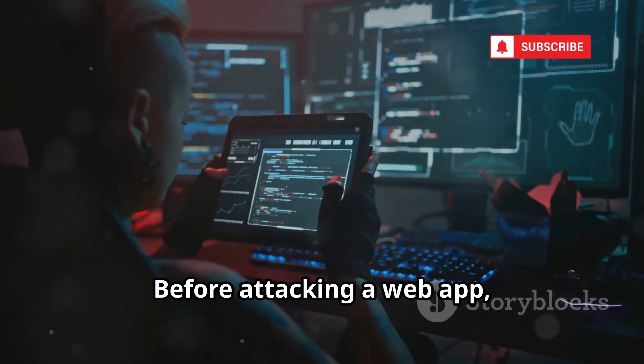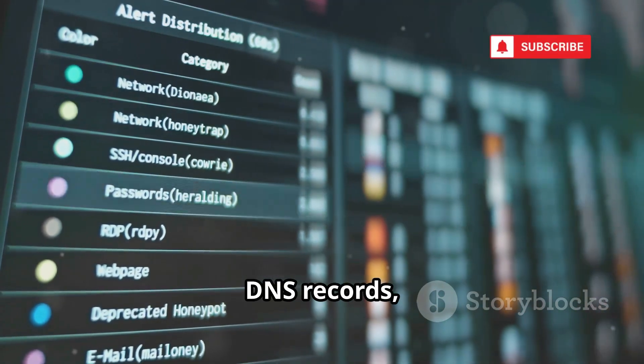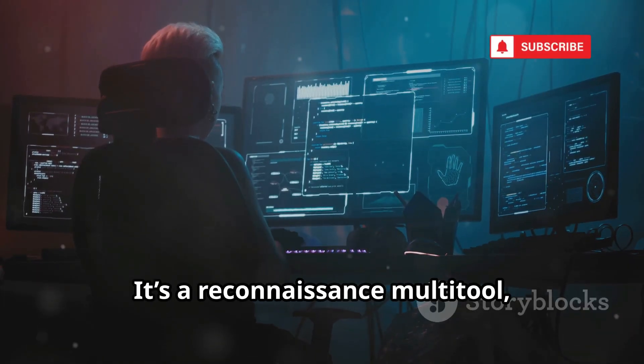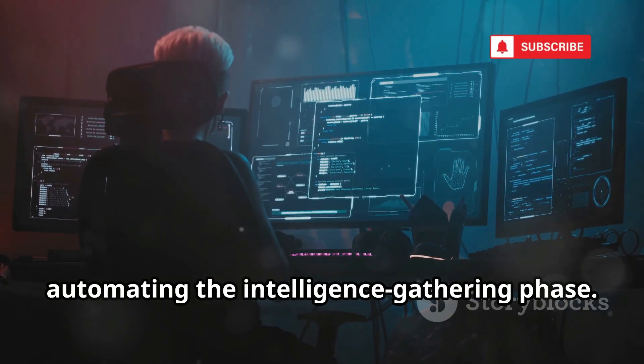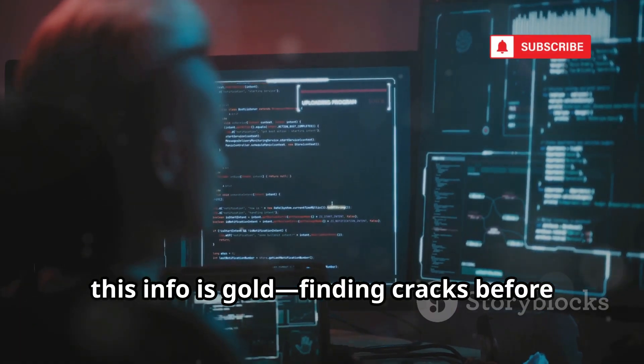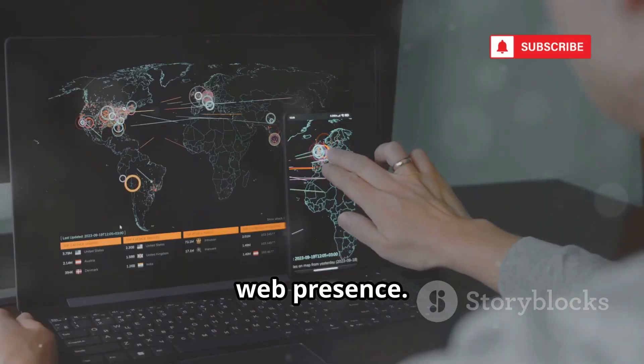Before attacking a web app, you need to understand it. ReconDog gathers info fast: DNS records, subdomains, HTTP headers. It's a reconnaissance multi-tool, automating the intelligence-gathering phase. For pen testers, this info is gold — finding cracks before breaking down walls. ReconDog builds a map of your target's web presence, all from your phone's command line.